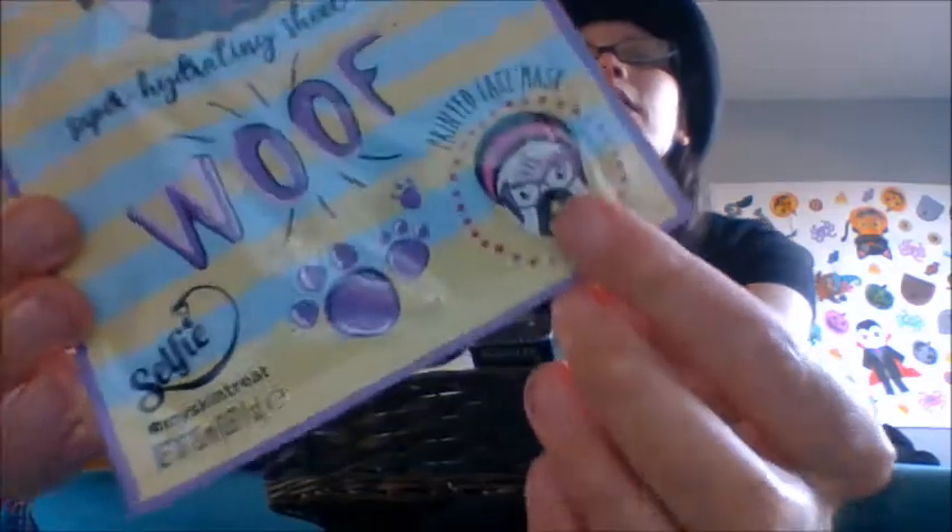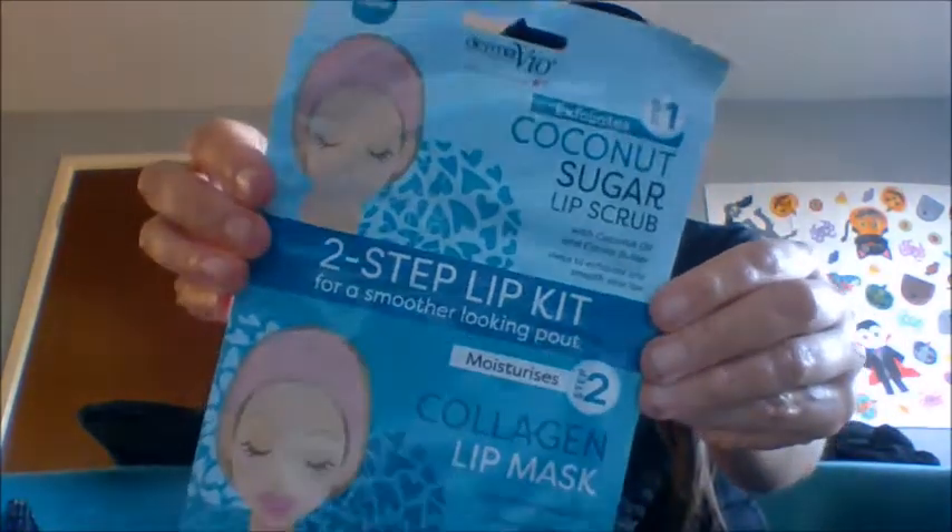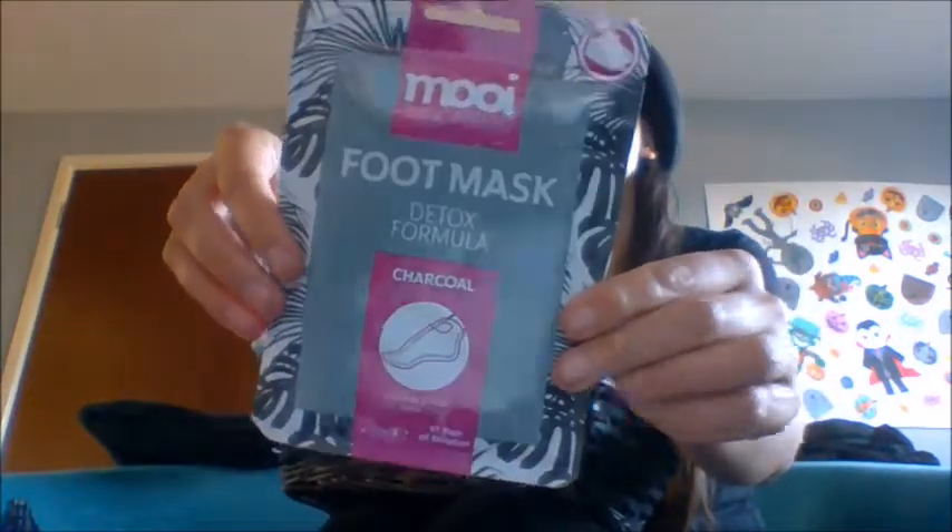If you want something a bit more fun, you could get them a face mask in the style of a dog — so they pamper themselves looking like a dog. I've also got a panda one; I did sell a cat one a couple of weeks ago. You could also put some under-eye gel patches in there. With the pandemic, wearing face masks dries up your face and your lips, so you could give her a two-step lip kit — this one is in coconut — and a foot mask.